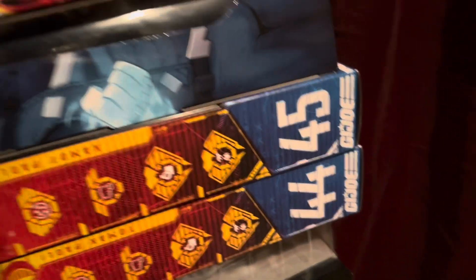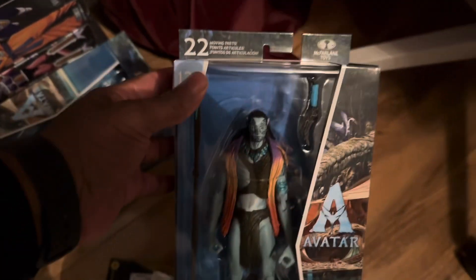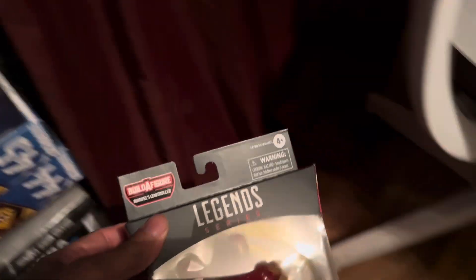I finally got the Avatar figures — that's Neytiri, I think her name is, and with her I got this dude here which is Tonowari. And then of course Jake Sully. These Avatar figures used to be 25 bucks; I got them on sale for six dollars.